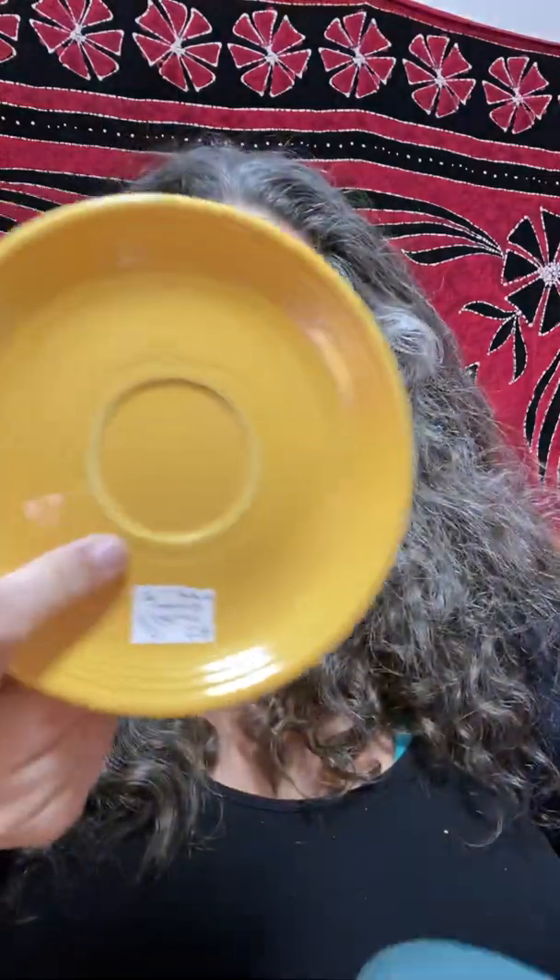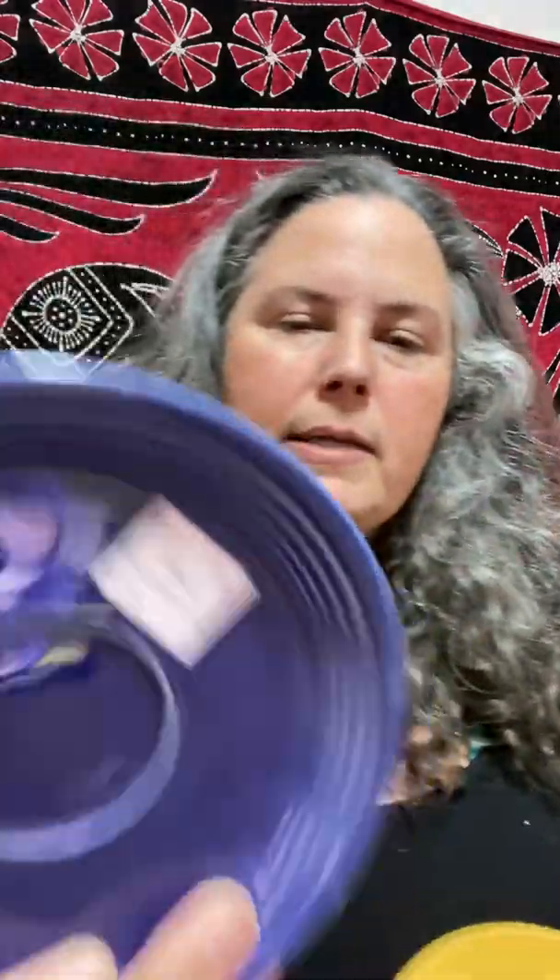They say 'genuine Fiesta' on the back. These are not the ones that say lead-free. They do say HLO, which I believe is Homer Laughlin Organization or something like that. These were purchased at thrift stores, so I left the price tags on so that you could see them. These price tags were $2 — it says 'Fiat Blue Fiesta Saucer.' This one is also $2, and this one is also $2.